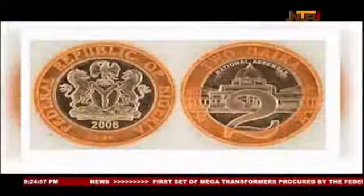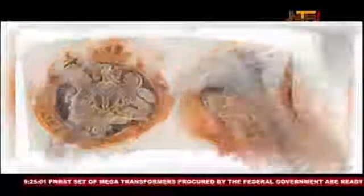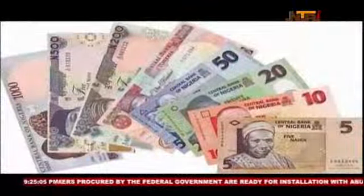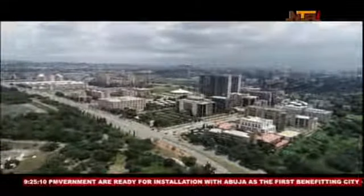We are going to have a lot of policies that will go alongside it, to make sure that we adopt an electronic payment system. President Muhammadu Buhari insists there is no going back on the policy deadline to end the swapping of currency notes by January 31, 2023. Leah Katugubatunde, NTA News.